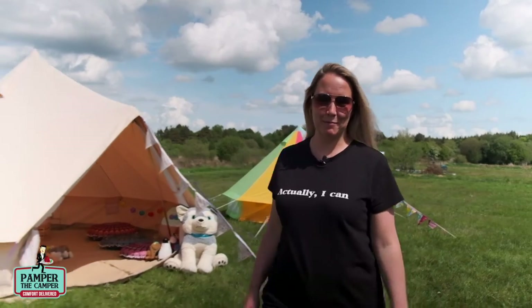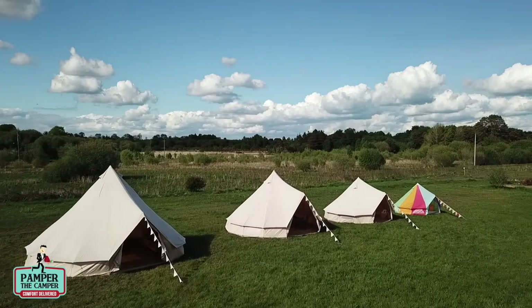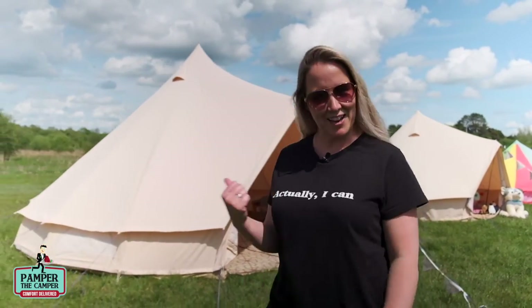Hi, it's Wendy here from Pamper the Camper. This year, instead of getting ready to sell our tents at festival season, we've changed the range of tents that we have on offer in order to give families across Ireland some much-needed extra space and help them bring the indoors outdoors.